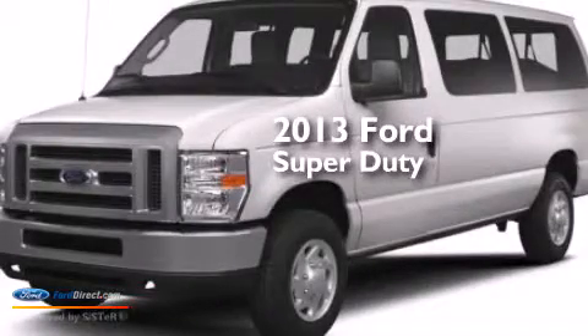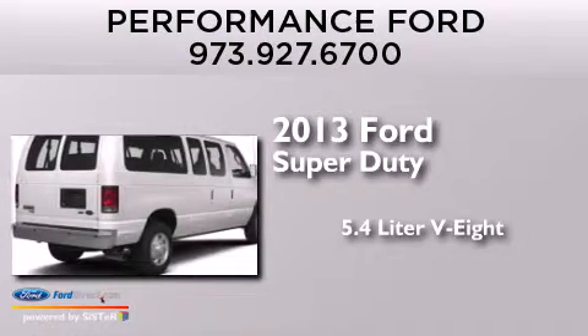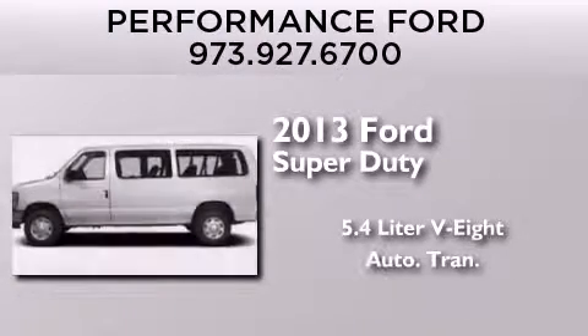This is a brand-new 2013 Ford Super Duty. It features a 5.4-liter eight-cylinder engine and an automatic transmission.